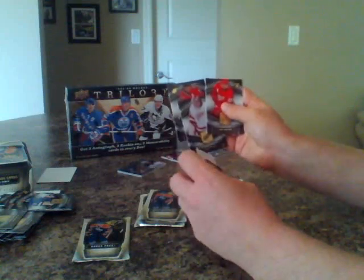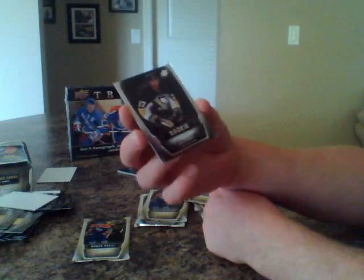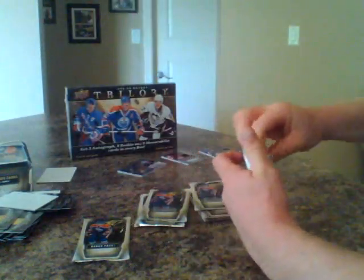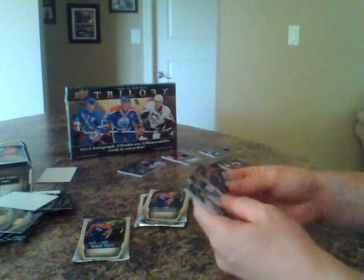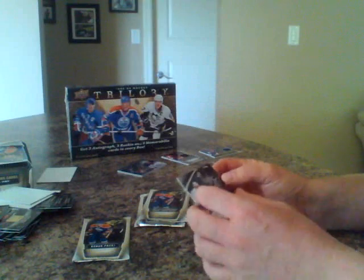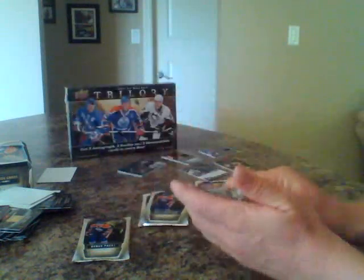Three base cards, a decoy, and we've got a rookie here for the Pittsburgh Penguins — 76 of 499. Brian Strait for the Pittsburgh Penguins. Three base cards, a decoy, and we've got a hit — Legends of Hockey: Ron Francis for the Hartford Whalers, so now a Carolina hit as well. Ron Francis, Legends of Hockey.